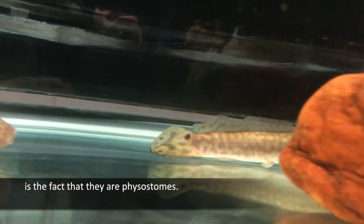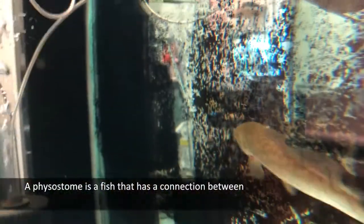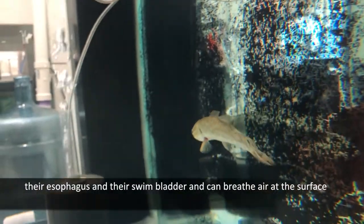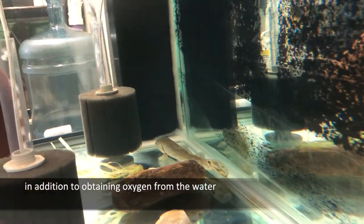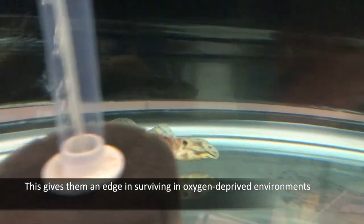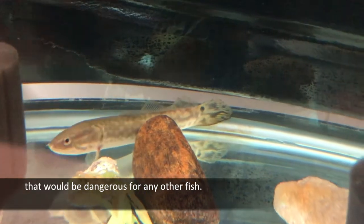An important characteristic of these fish is the fact that they are physostomes. A physostome is a fish that has a connection between their esophagus and their swim bladder, and can breathe air at the surface in addition to obtaining oxygen from the water. This gives them an edge in surviving in oxygen-deprived environments that would be dangerous for any other fish.